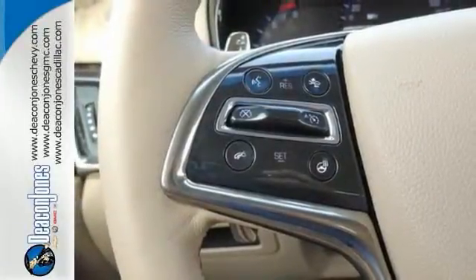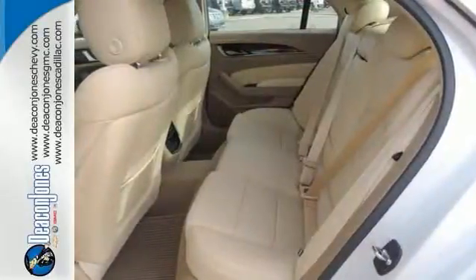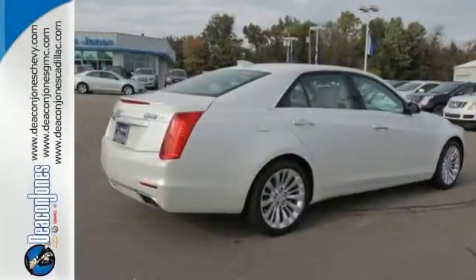It has a premium sound system, steering wheel controls, and alloy wheels. See it for yourself today, and you will be very impressed.